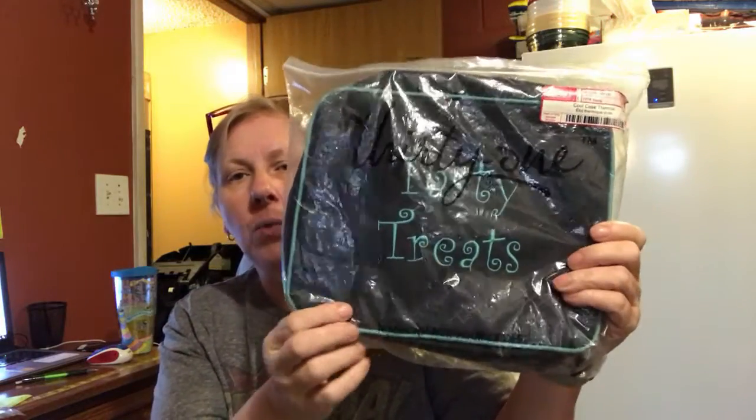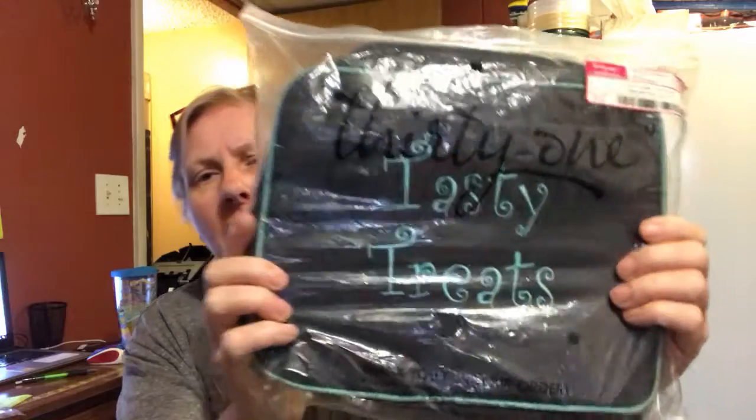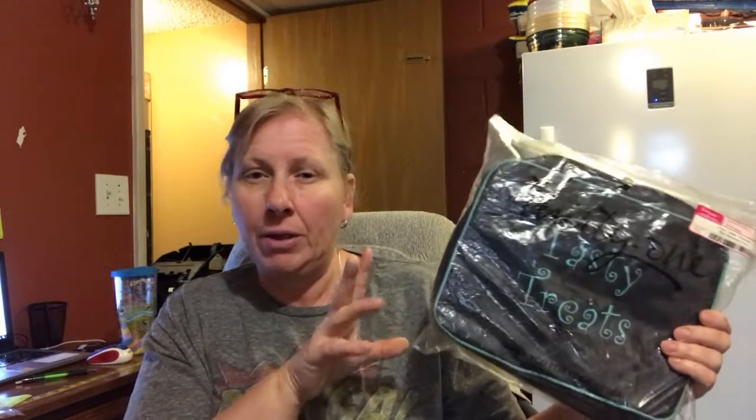This is a new-in-plastic 31 lunch bag. It is turquoise and navy — with my old eyes it looks black, maybe turquoise and black. It says Tasty Treats on the front, and this is in my store. This is really inexpensive, somewhere around the $9 range, so if you're interested in that, take a peek.